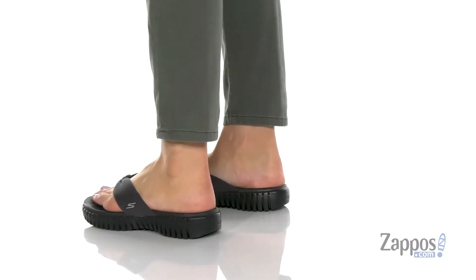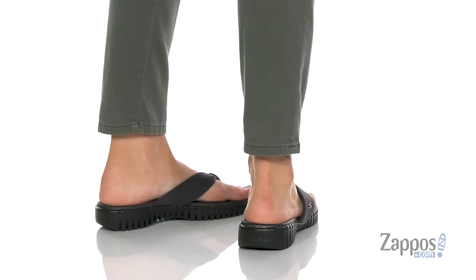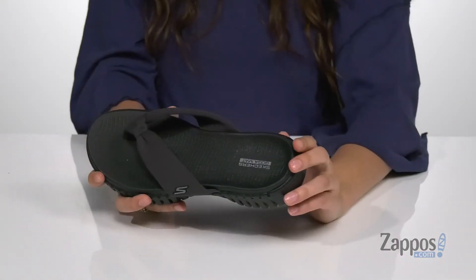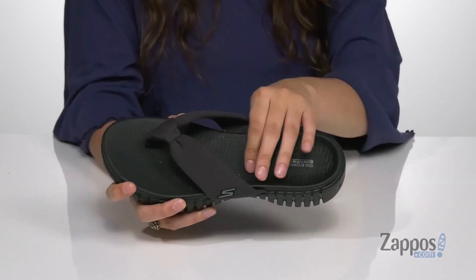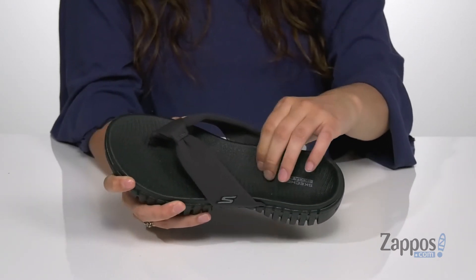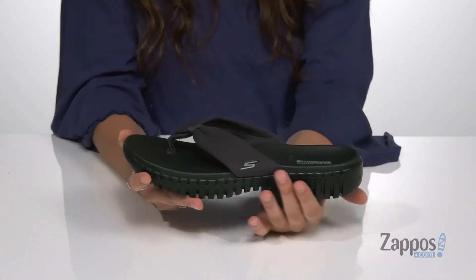Stay comfy in these sandals — they're crafted with a soft textile upper and they're available in a multitude of colorways. The insole features air cool goga matte technology that's gonna give you squishy comfort throughout the day.